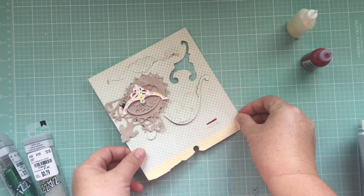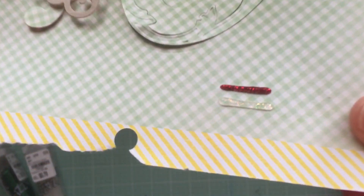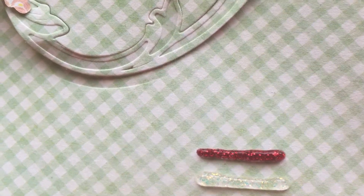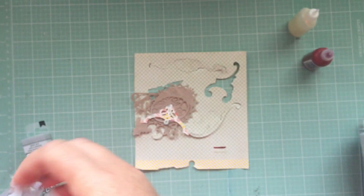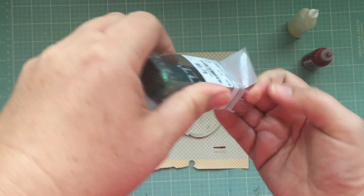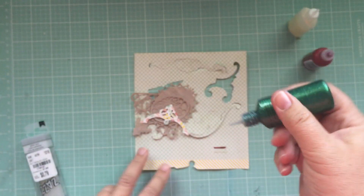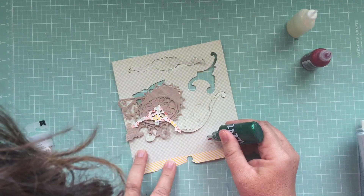They're very similar — the red is the Stickles and the clear is the Zazz. Now it seems like they're very similar in size, but it does seem like the Stickles has more glitter. Let's try a more vibrant color in the Zazz next to the Stickles here.